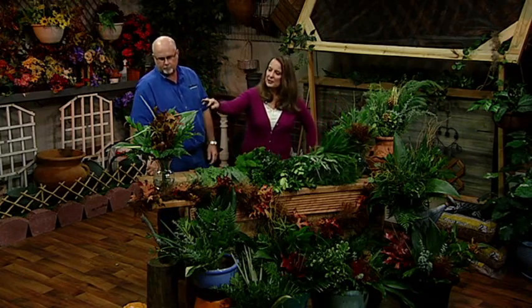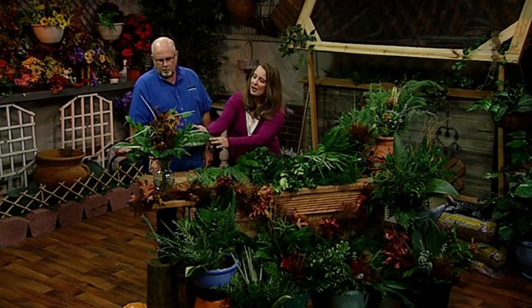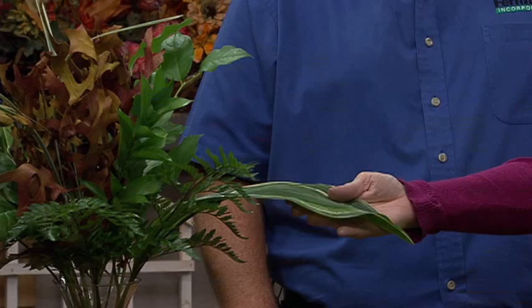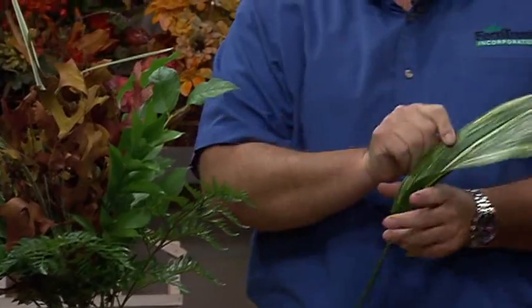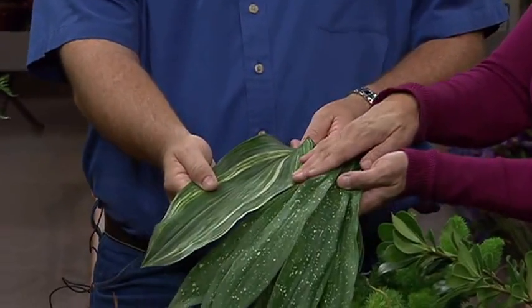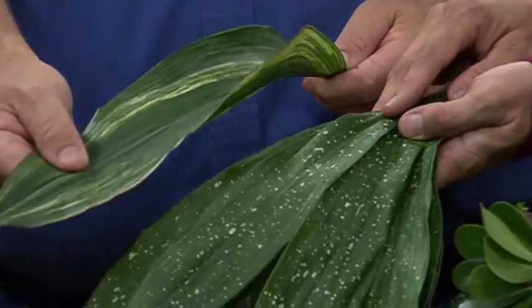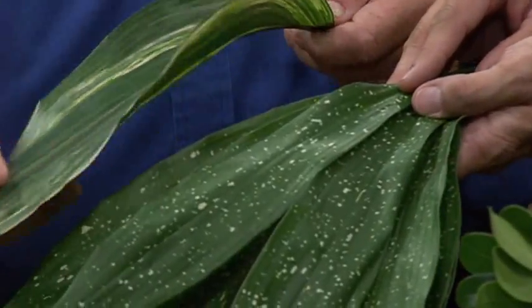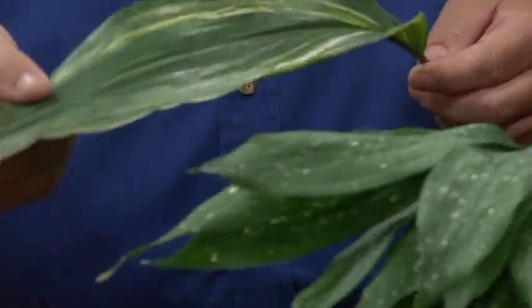Taking a look at this variety here — this is a fall type of flower arrangement, and you have some beautiful variegation on some of the foliage. Is this natural or did you paint this? No, this is natural variegated aspidistra, very similar to the Milky Way. This is a variegated aspidistra or cast iron plant. It's hard to grow without getting blemishes on it, but it's a very good seller. We usually have far more demand than we have supply on this type of foliage.